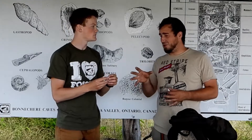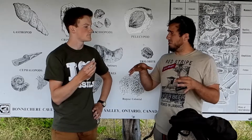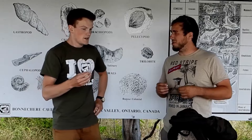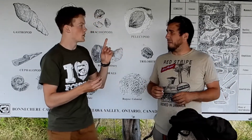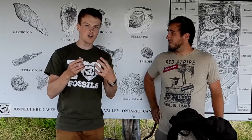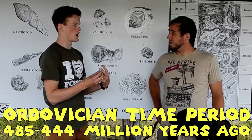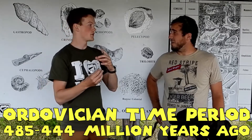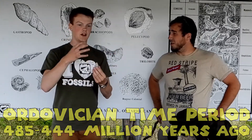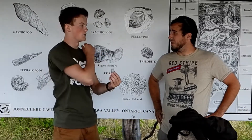So I was told that the fossils found here at Bonchere Caves are probably a bit later than Manitoulin, about 150 million years? Yes, so that would have been much earlier than what we would have found here. We would have been found about 450 million years ago. Our fossils are specifically from the Ordovician time period. That's also known as the time of the invertebrates, so any animal life at that point in time would have had no backbone.